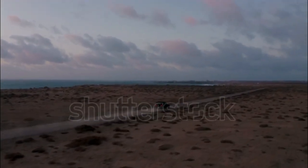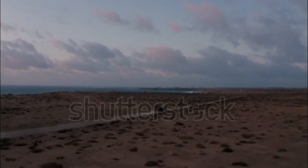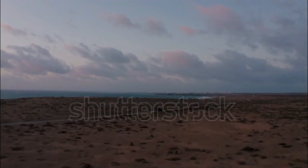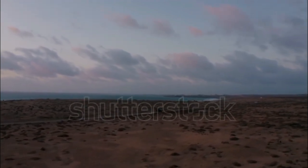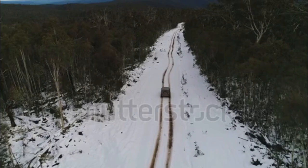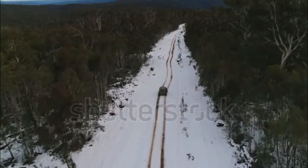The Wrangler Rubicon is the most off-road capable Wrangler. It adds Dana 44 solid front and rear heavy-duty axles, electronically locking front and rear differentials, a more capable four-wheel drive system with a four-to-one low gear ratio, two-piece fender flares, and 17-inch alloy wheels shod with all-terrain tires.